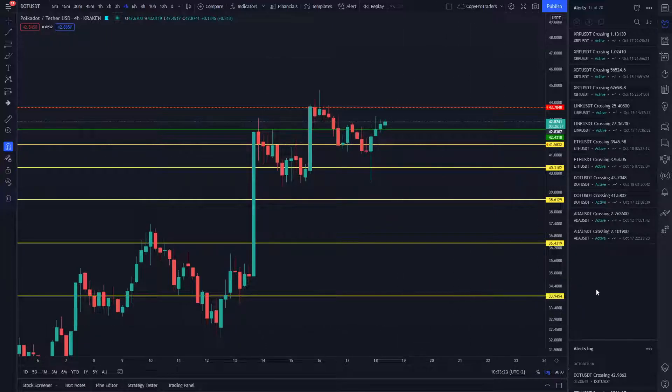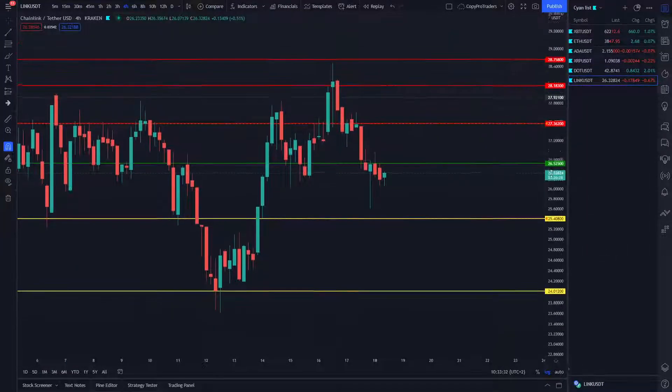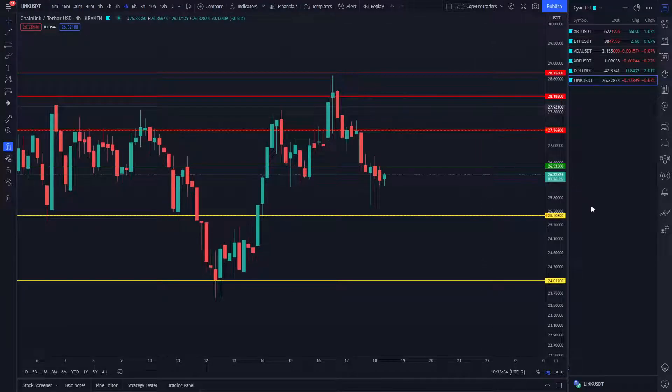Now if we reach our buy or sell limit order trigger, I'll know immediately what's happening. Let's look at the last coin — Link, or Chainlink. Currently we've got three open orders on Chainlink and it's ranging between $25.40 and $27.56.